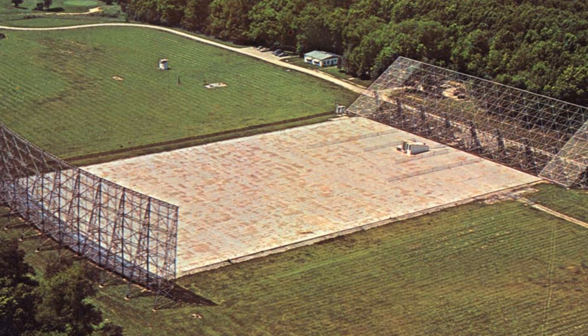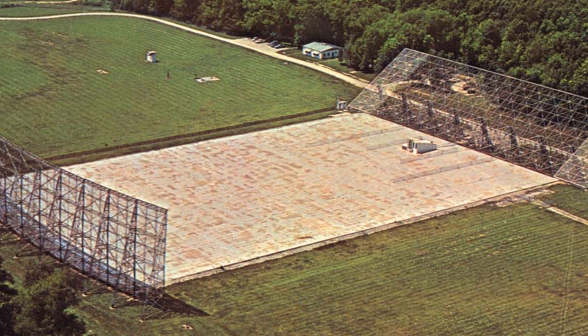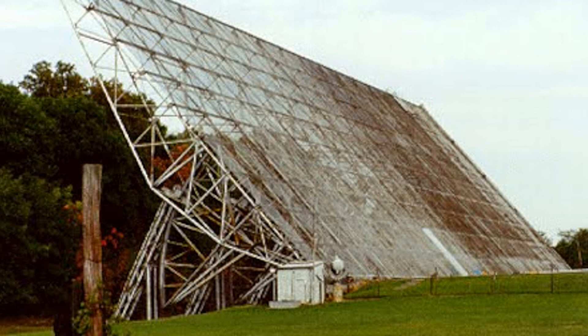In order to potentially receive radio signals from extraterrestrial life, Krause first had to map outer space for radio waves. It was quite the pioneering project, and only after 10 years, in 1973, was it completed.